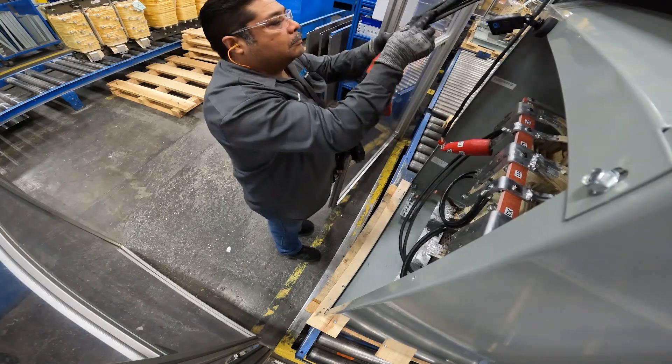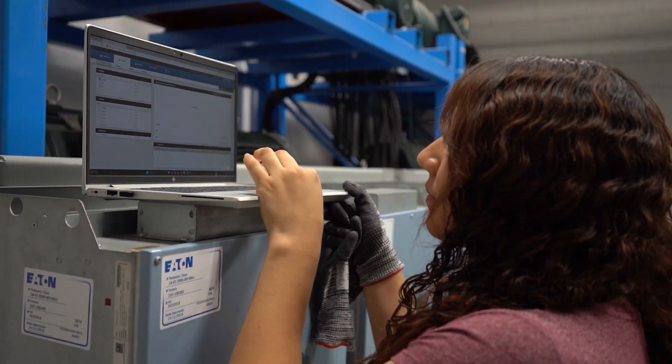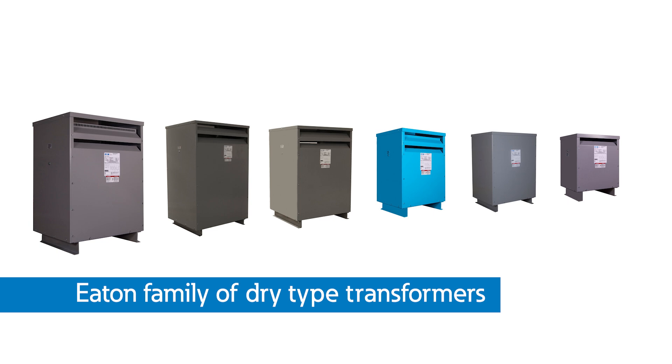Thanks for visiting our manufacturing and testing facility. As you know, transformers are one of the most important and key building blocks of electrical power systems. Ensuring that the transformer you purchase and install will provide a long and reliable life is our goal here at Eaton.